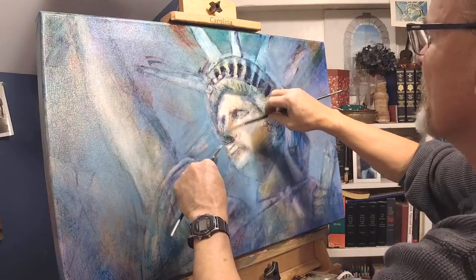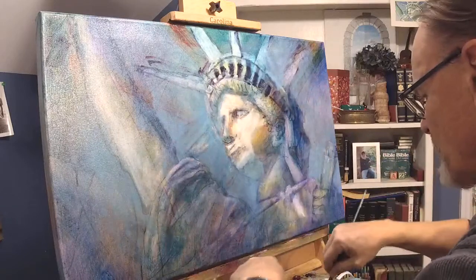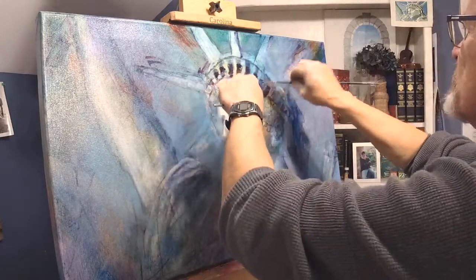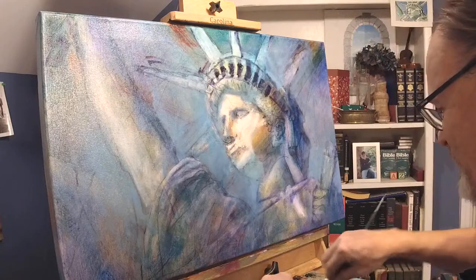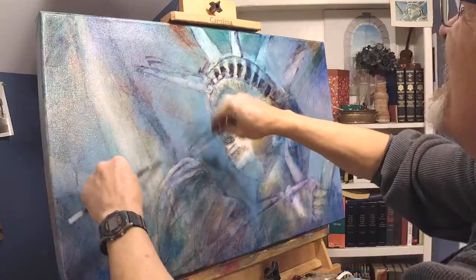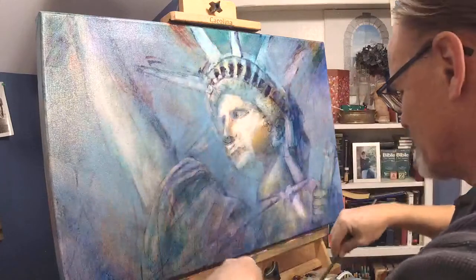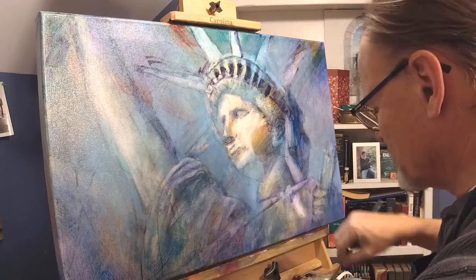People do get confused between translucent and transparent, so just go look it up if you're not sure. This is the glow layer — another good name for this layer. I'm painting the fuzzy glow on stuff.